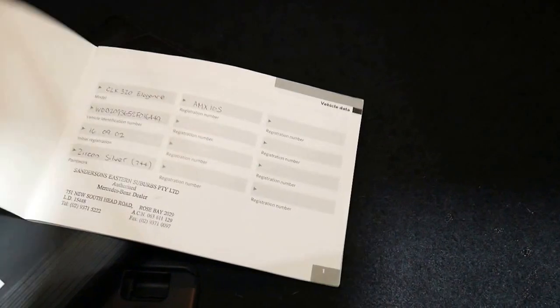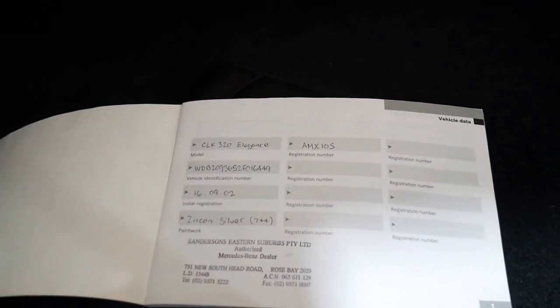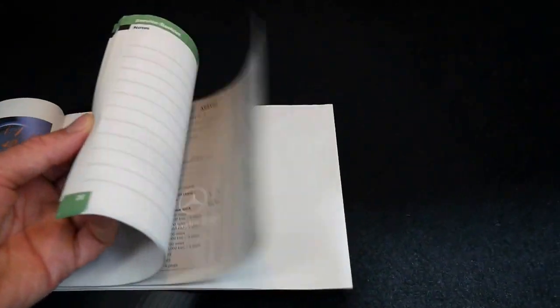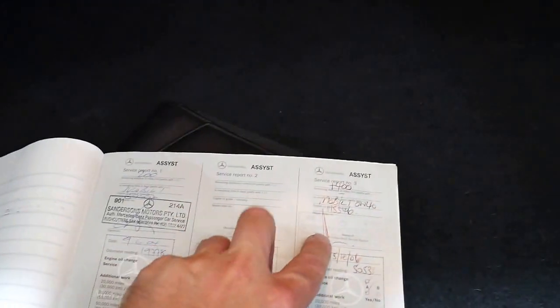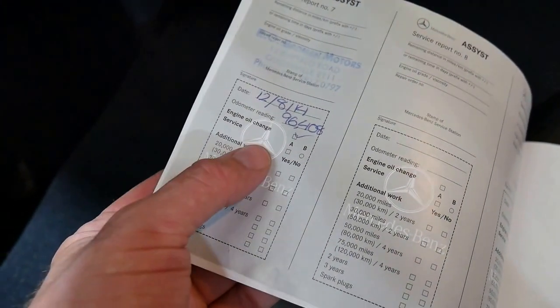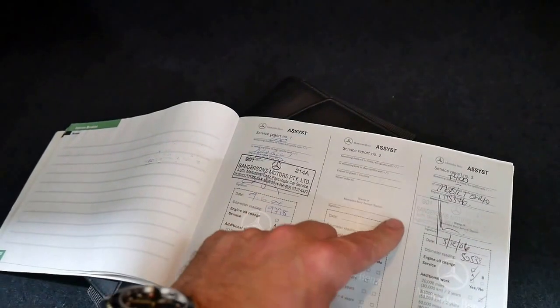Let's have a look at the service book. Initial registration was in 2002 — CLK 320 Elegance, AMX10S — from Sanderson's Eastern Suburbs. The first couple of services were at Sanderson's right up until 61,000 kilometres, then it went to a specialist over in Gladesville. The last entry in the book is at 96,000 kilometres. So we have services at 96, 84, 72, 61, and there's a 50 and a 19. There is a gap there — I'd probably talk to Sanderson's; they might not have had the book or something.